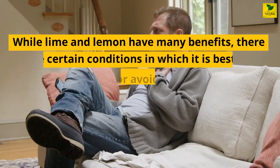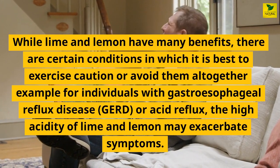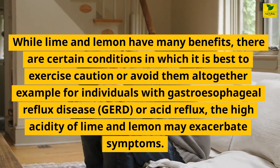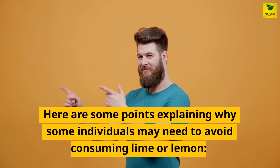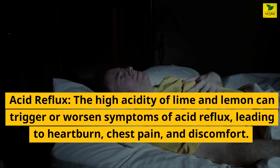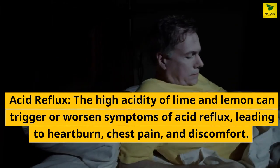While lime and lemon have many benefits, there are certain conditions in which it is best to exercise caution or avoid them altogether. For individuals with gastroesophageal reflux disease, GERD, or acid reflux, the high acidity of lime and lemon may exacerbate symptoms. The high acidity of lime and lemon can trigger or worsen symptoms of acid reflux, leading to heartburn, chest pain, and discomfort.